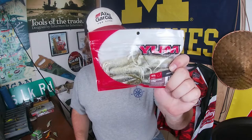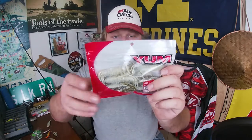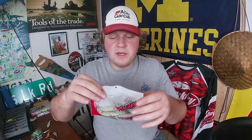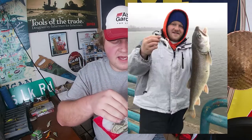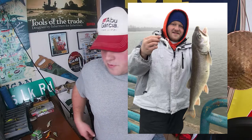Tubes. You get a big tube. These are the Berkley Havoc four-and-a-half inch. This is the Yum Vibra King tube — it is four and a quarter inches long with a nice heavily ribbed body. It kind of resembles a bait fish, kind of resembles a real big goby, especially around the Great Lakes. These lake trout are going to be trying to eat anything they can get their mouths on: shiners, small perch, small walleyes, gobies especially.